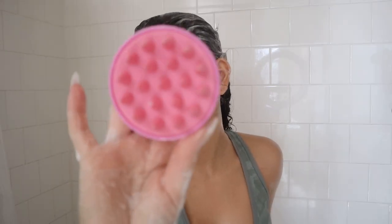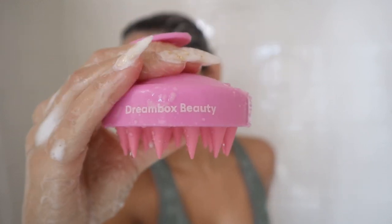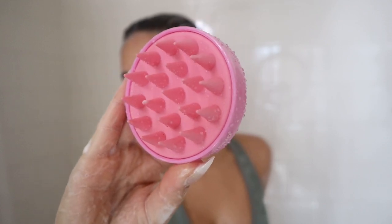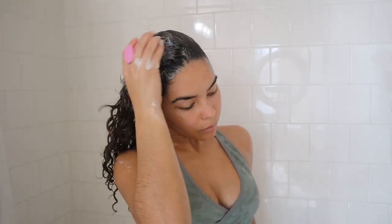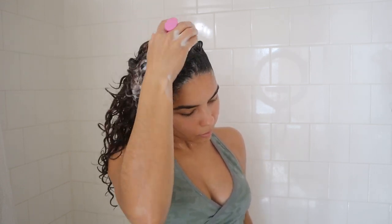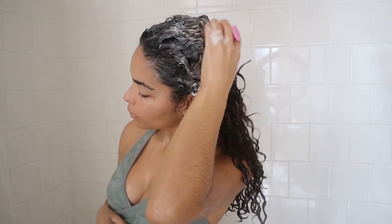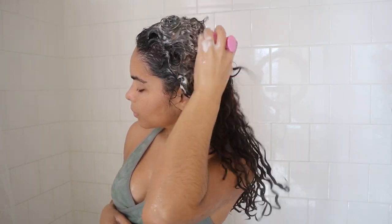Before I rinse out my shampoo I'm going in with one of my favorite hair tools ever — a scalp massager. This one is from the brand Dream Box Beauty. It has flexible rubber prongs that help give you a deep cleanse, remove any buildup on your scalp, and stimulate your scalp for hair growth. This is something you need to add into your routine — I promise you, if you want any kind of hair growth, you need a scalp massager. I'll leave the link in the description box for this one specifically.